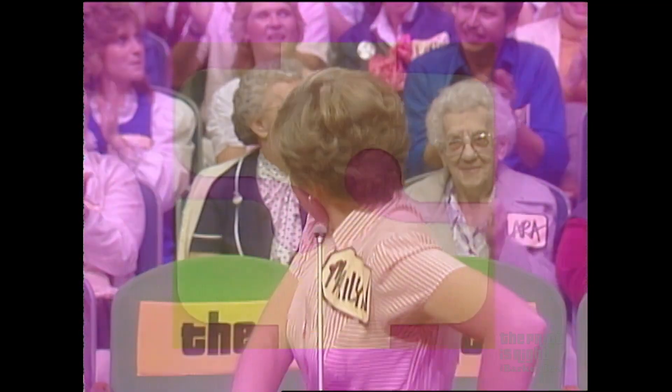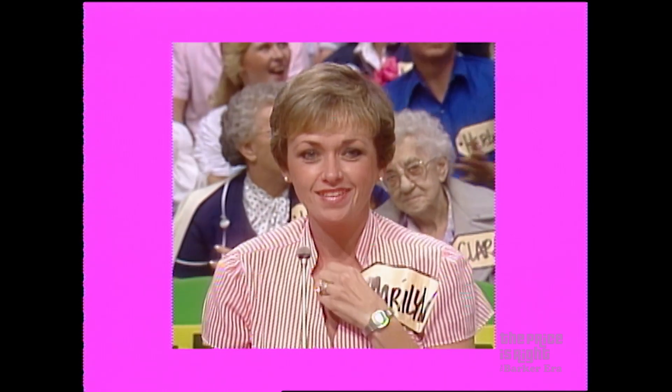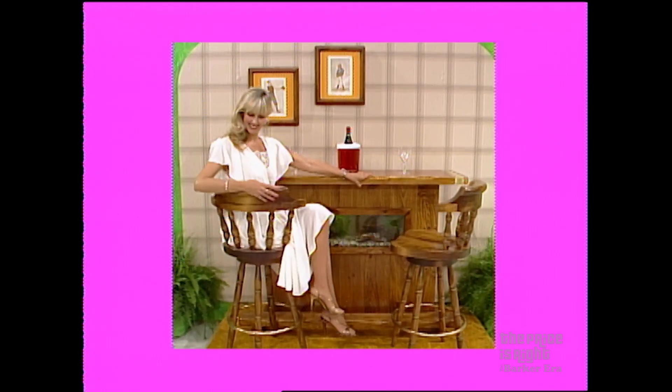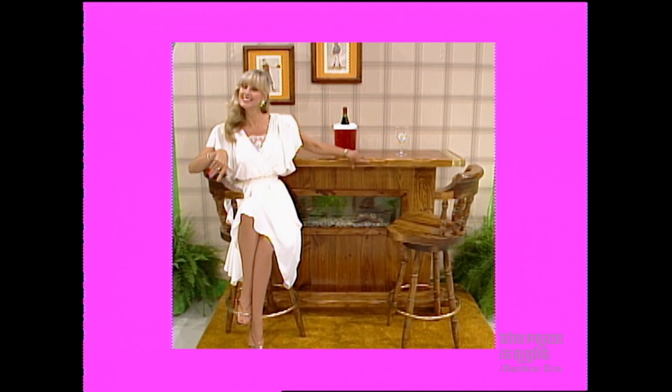We want to see the next item up for bids, please. An aquarium bar. Enjoy a continuing experience and visual pleasure with this aquarium bar from Harbor House. It's handcrafted and finished with solid trim, has plate glass viewing windows, and comes with two stools.